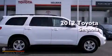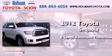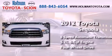This is a 2012 Toyota Sequoia. This SUV has a six-speed automatic transmission, a 5.7-liter V8, and the added capability of four-wheel drive.